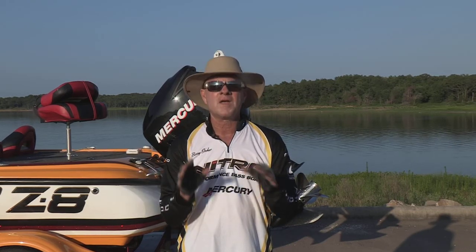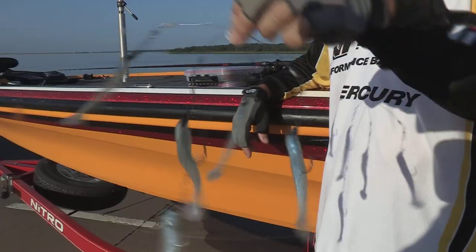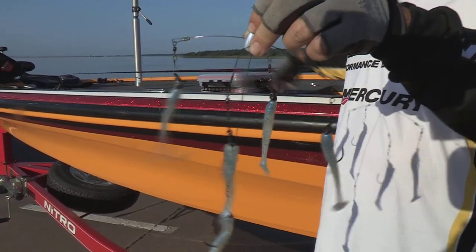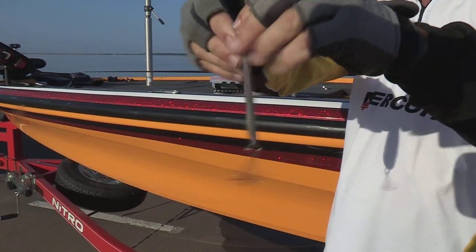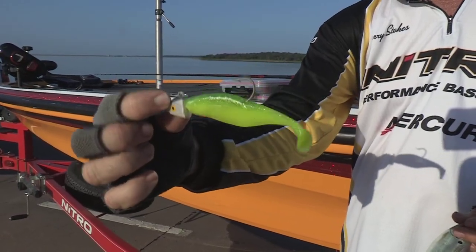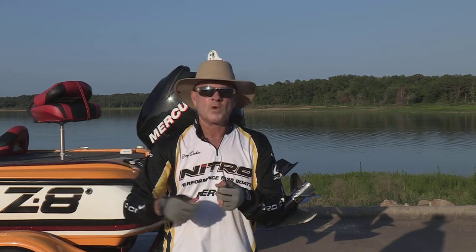You'll need three basic baits. You can catch them on an Alabama rig. You can catch them on a big spoon — and you don't need a little tiny spoon like a white bass spoon; you need to go with a four, five, or six-inch long, big, heavy spoon. And thirdly, you can fish a big swim bait. I would fish at least a four, if not a five-inch soft plastic swim bait. Throw up on the edges of those humps, let it go to the bottom, reel it — they want it in a horizontal presentation.